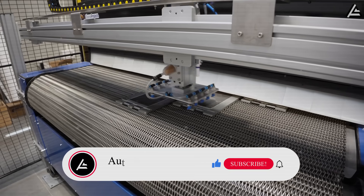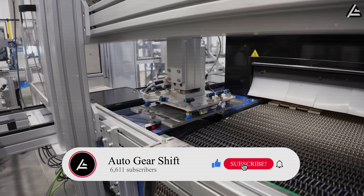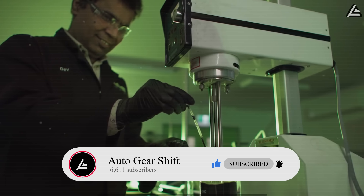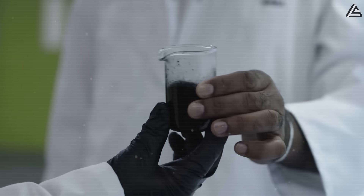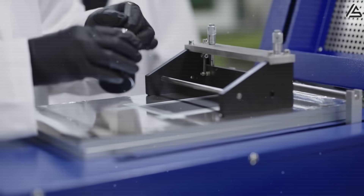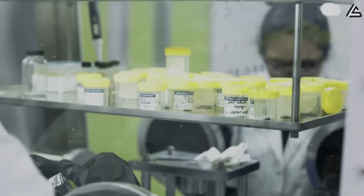Right now, we're on the road to 6,611 subscribers. If you're tired of noise and want clear, no-nonsense analysis, hit subscribe and turn on the bell. Think of it as your pit stop — every click fuels us to keep bringing you the facts that other channels won't.